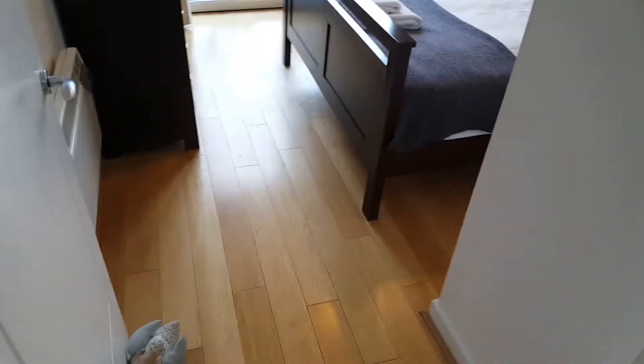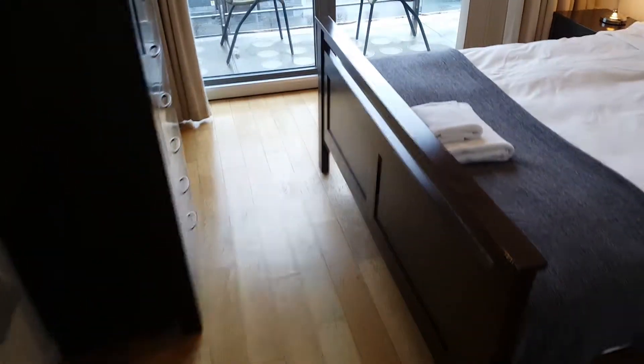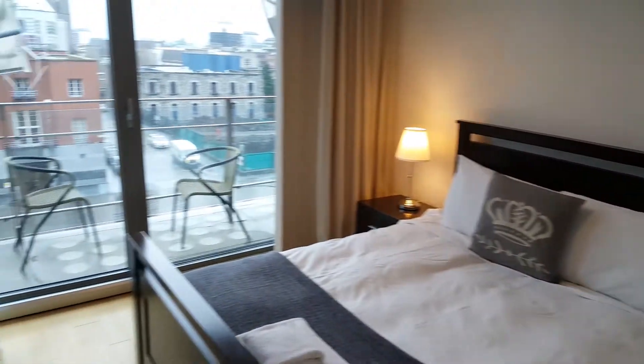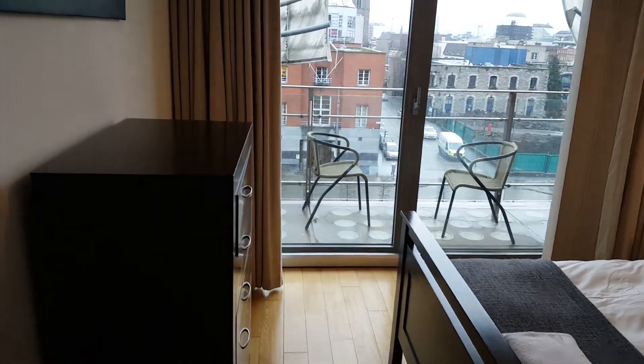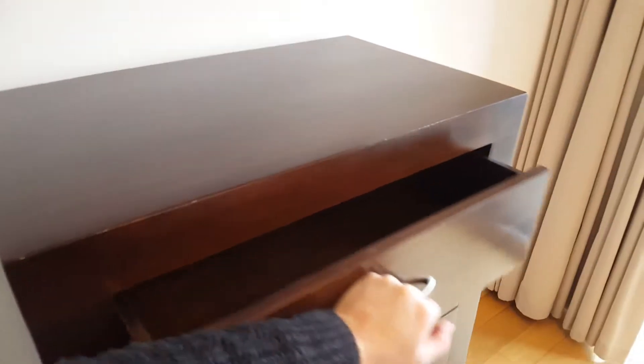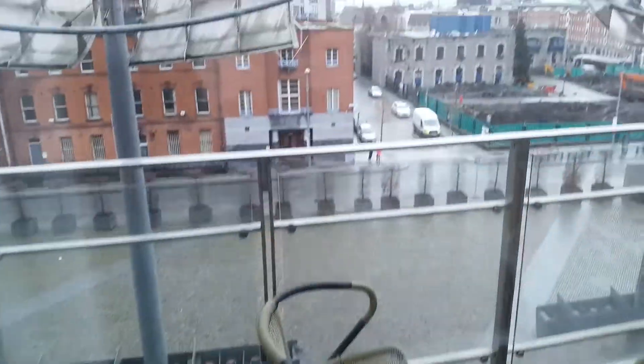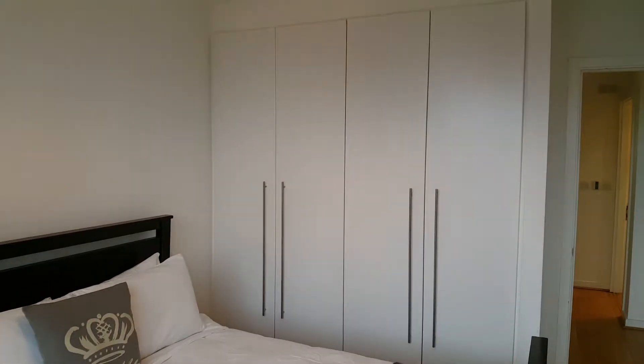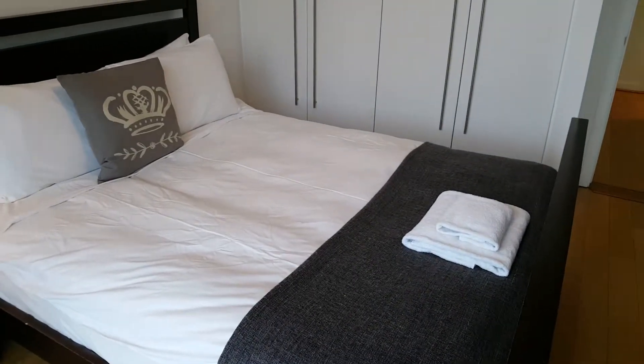Here is the double room. You've got the balcony there, you've got the dresser here. Great view. And more storage back here as well, identical to what was in the last room.